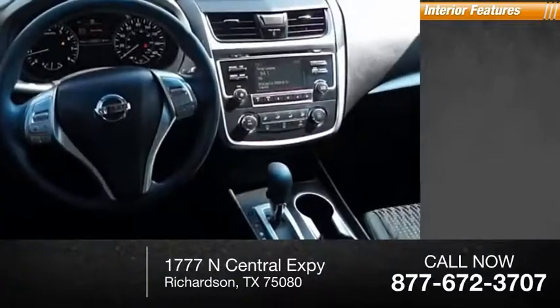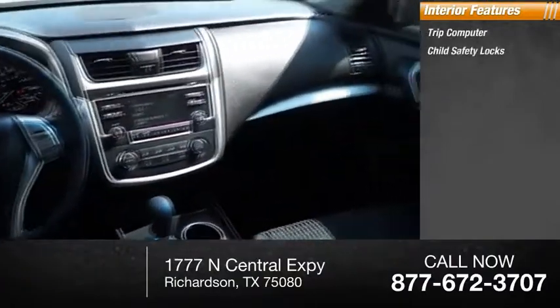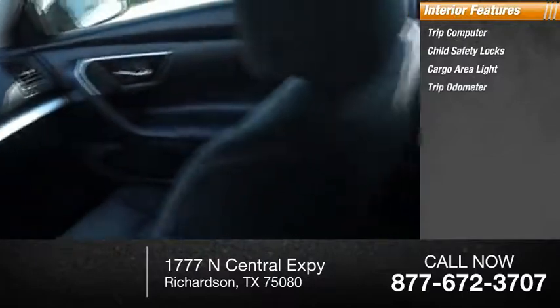Inside you'll find trip computer, child safety locks, cargo area light, and trip odometer.